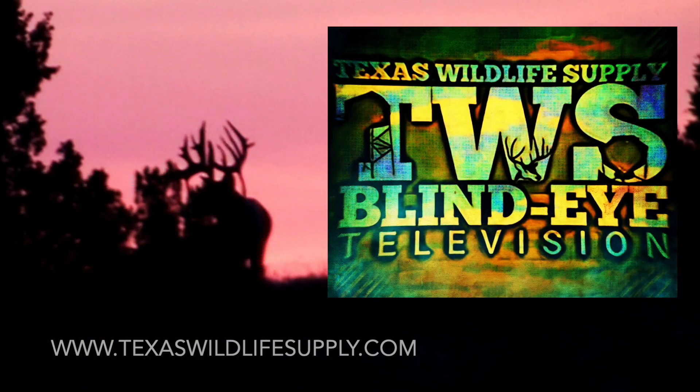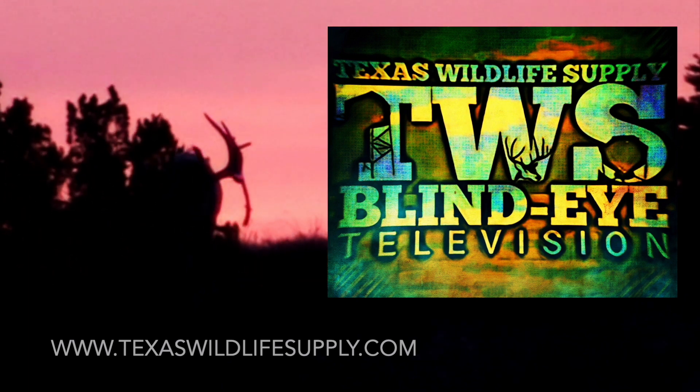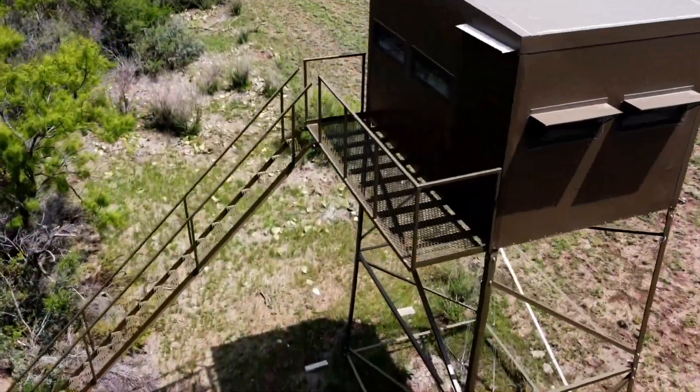Welcome to Texas Wildlife Supply Blind Eye Television, brought to you by Monster, the gold standard in deer blinds. Today I'm in a 7 by 10, 20-foot Monster tower, watching a great big open field.